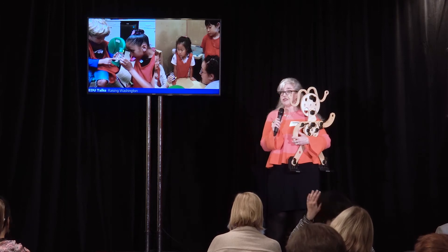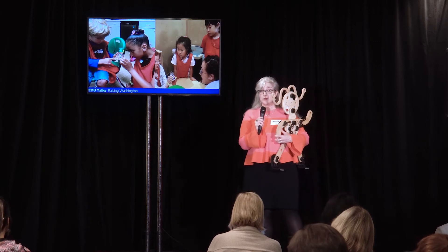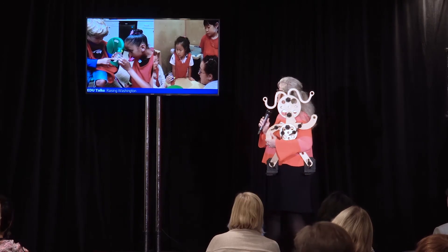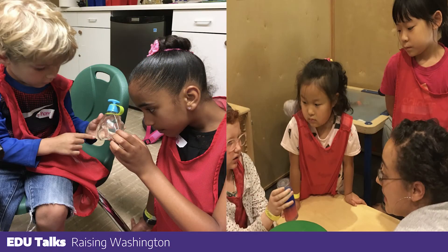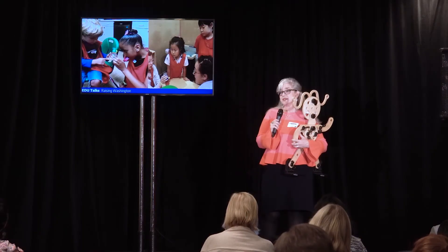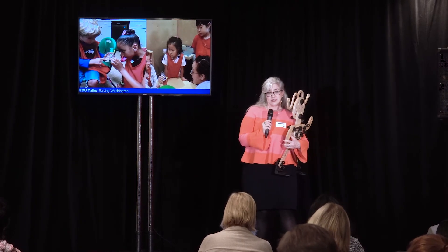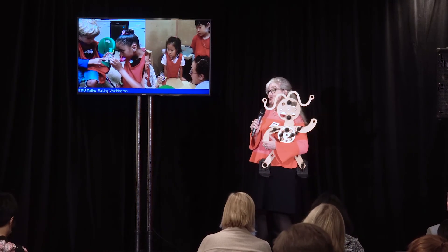We make learning happen in a different way — it's low stakes, it's high interest — and we know through research that it engages families of color and other marginalized groups in ways more effective than some of our traditional approaches. I'd also like to talk about our wonderful play facilitator Mimi. We call our educators play facilitators because instead of being the sage on the stage, they set the stage for learning, providing scaffolding for learning to occur.